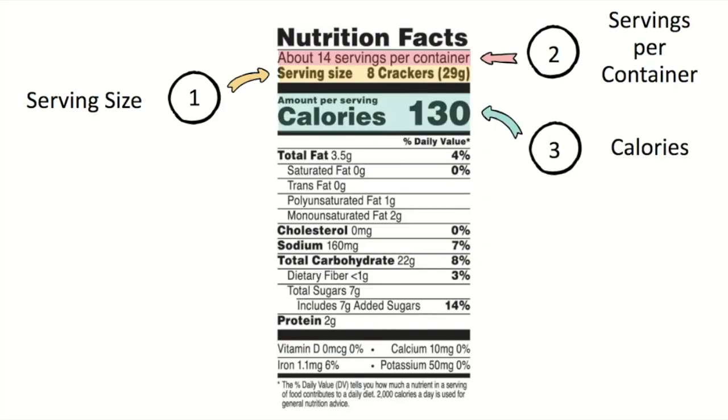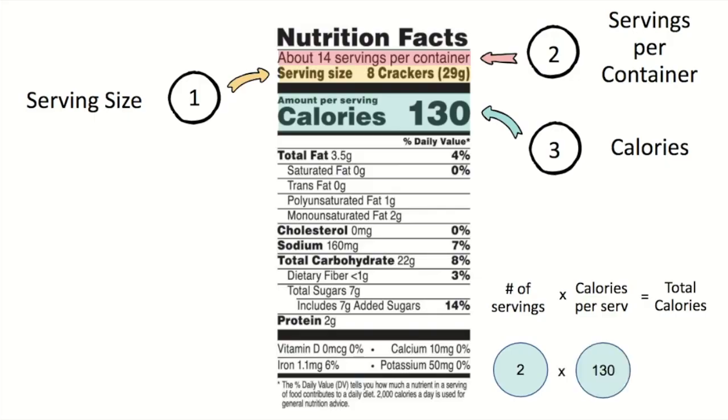The third item to look at is the number of calories in a single serving of food. This number tells you the amount of energy in the food. Since one serving contains the number of calories listed — in this case 130 calories — if you are eating more than one serving, or more than 8 crackers, you have to multiply the number of servings by the calories per serving to get the total calories. For example, if you chose to eat 16 crackers, you'll be eating 2 servings. Multiply that by 130 calories per serving, and you're eating 260 calories.